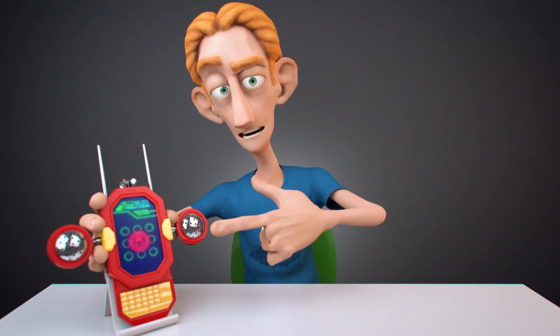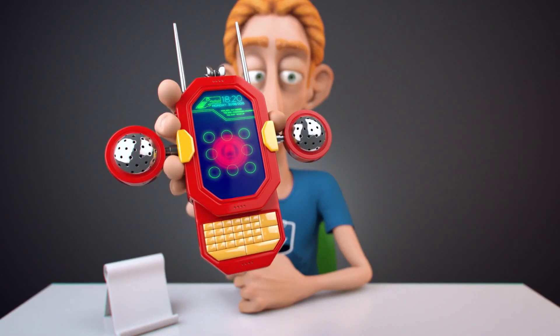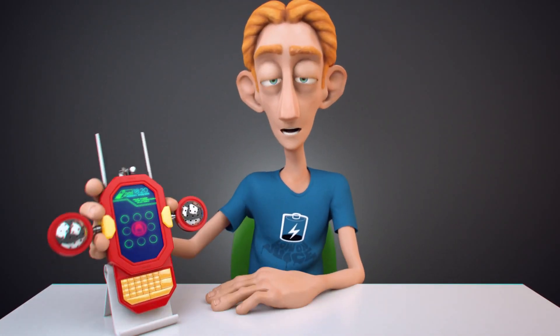Hey everyone, today I'm looking at Phaser's new S9000, the flagship phone from SpurTech. Let's take a closer look.